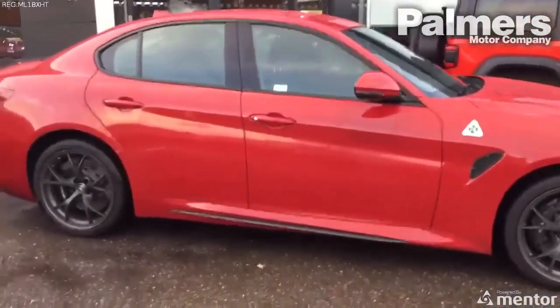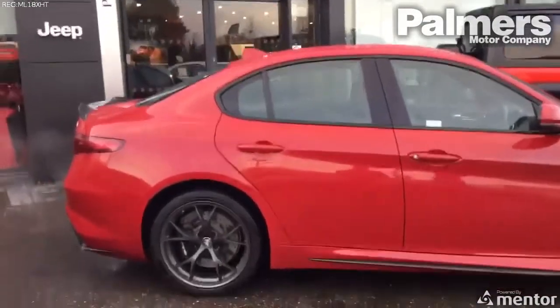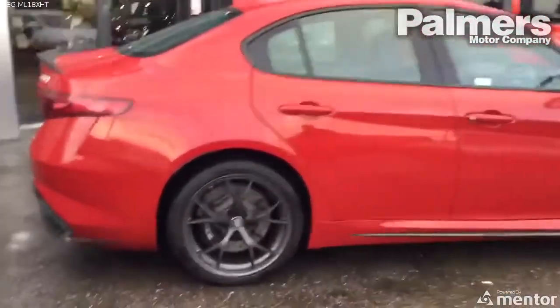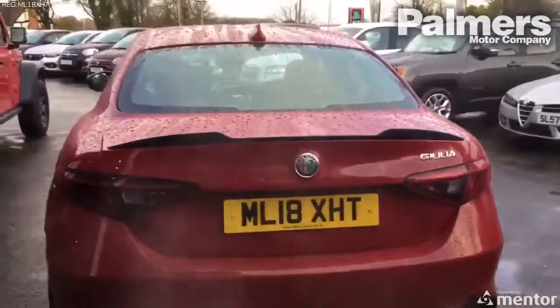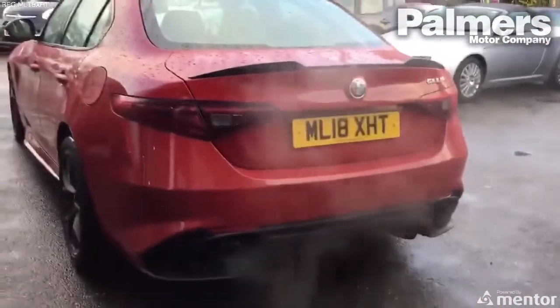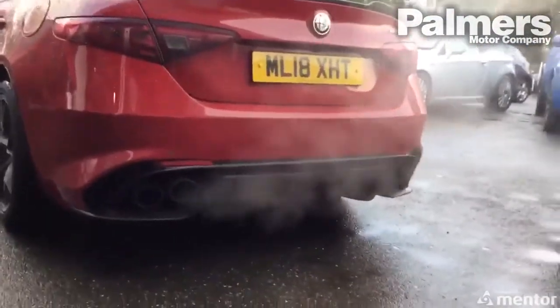Down the side you can see the carbon skirts, and this being the previous Giulia, you haven't got the tinted windows, leaving it for a more clean look. Come around the back — at the rear you can see the carbon lip spoiler exclusive to the Quadrifoglio, the darkened LED tail lights, the quad exhaust tips, and the rear diffuser.